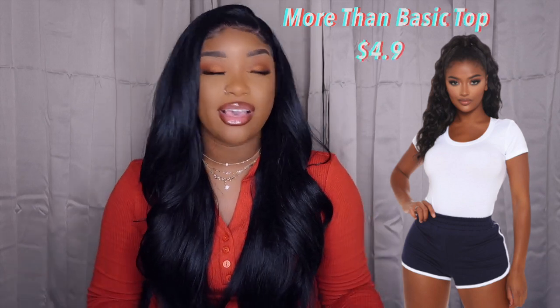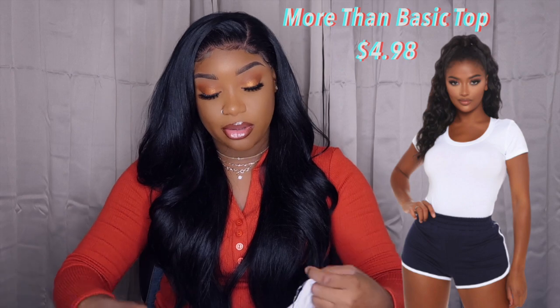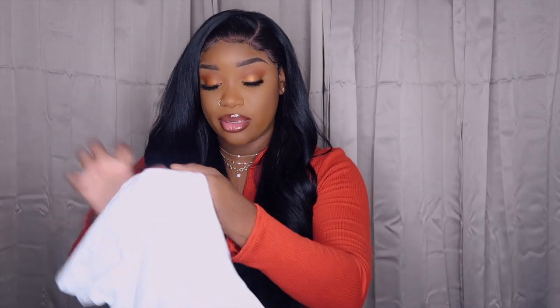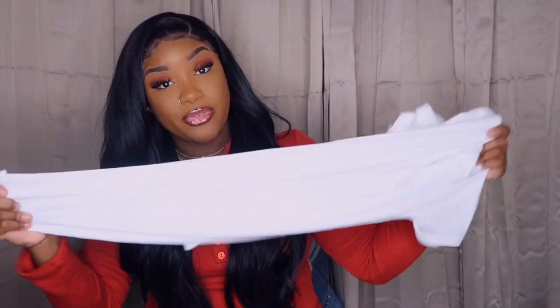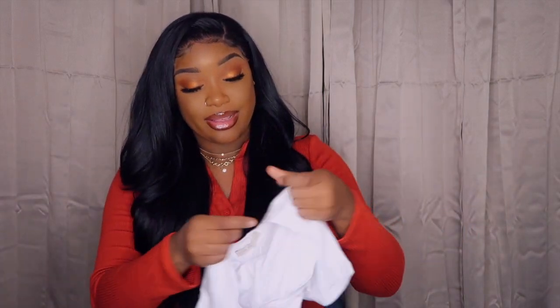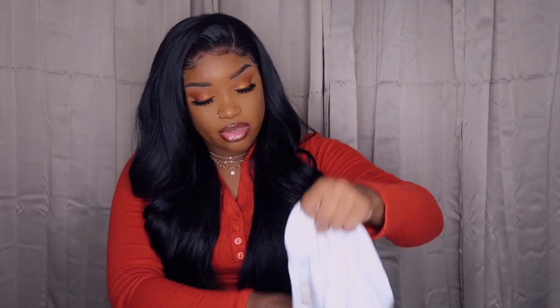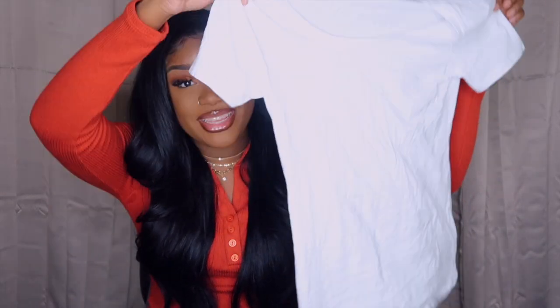Everyone has to have basic tees. I actually got this to go with the jacket — it's just a basic white t-shirt, and you can't go wrong with a basic white collar shirt. I love the material, it's very stretchy, not cheap feeling, and it's not see-through. It's just a regular basic white tee and I did get it in a size medium.